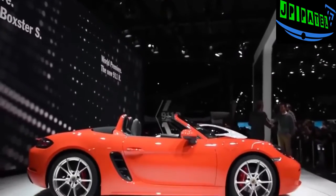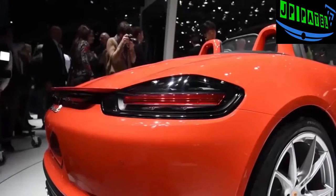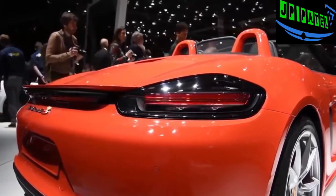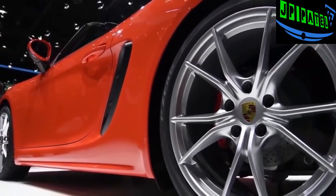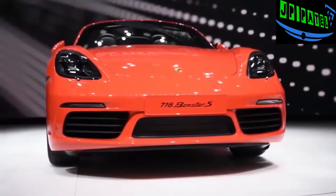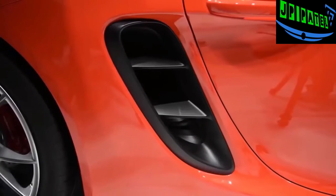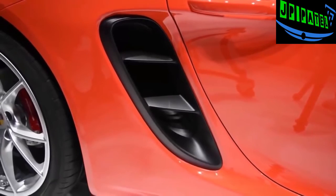The standard Boxster uses a new 2.0-liter flat-4 turbo engine that cranks out 300 horsepower and 280 pound-feet of torque, while the Boxster S model comes with a 2.5-liter turbocharged mill developing 350 horsepower and 309 pound-feet of torque. According to the brand, this new engine should help enhance fuel economy by up to 14 percent.